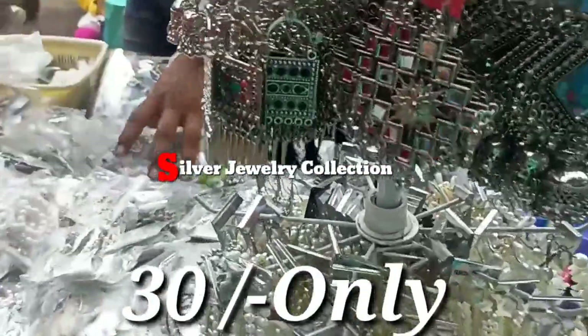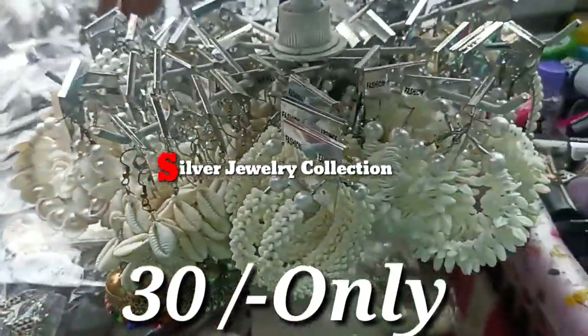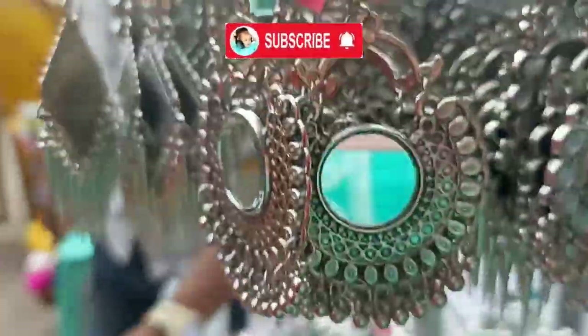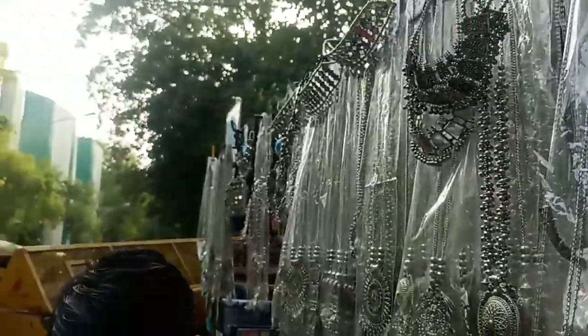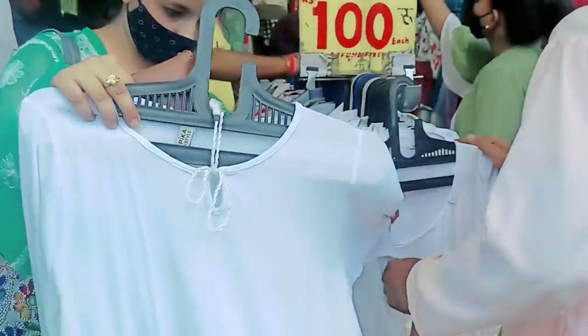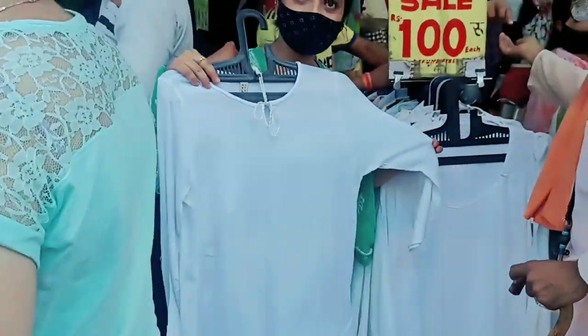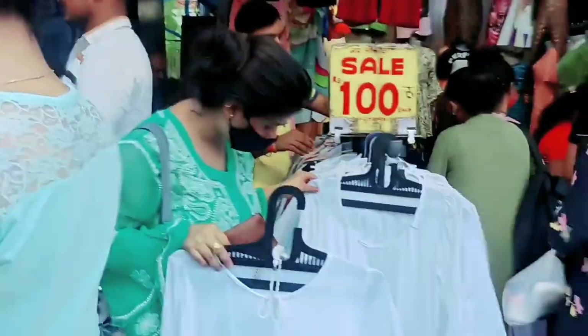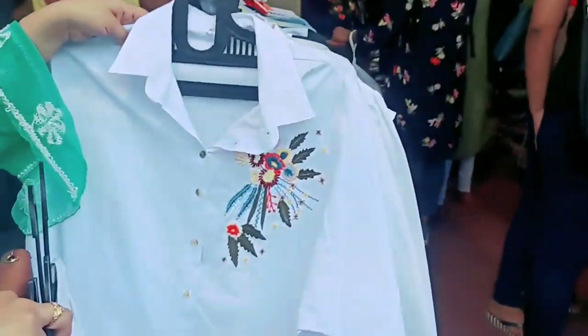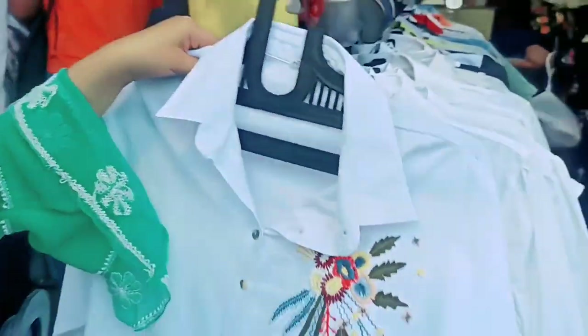I have a silver earrings collection here — there are a lot of earrings. These earrings are 30 rupees. You can buy any earrings here. Some are 50 rupees, and there is a white collection at 100 rupees. I also have a golden shirt — the tops here are even better.